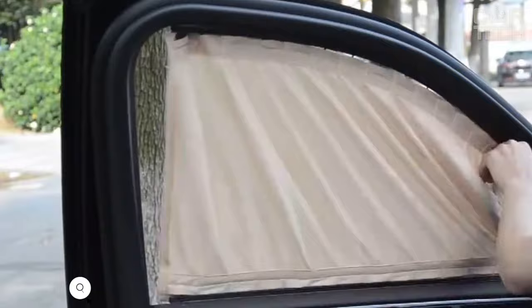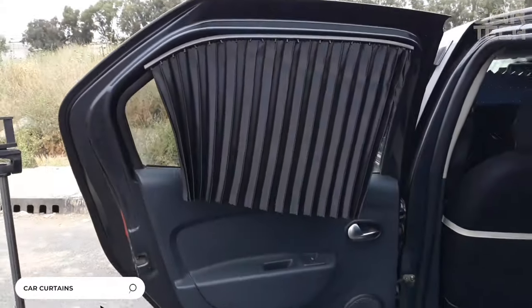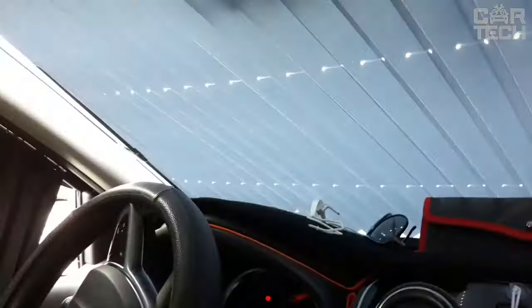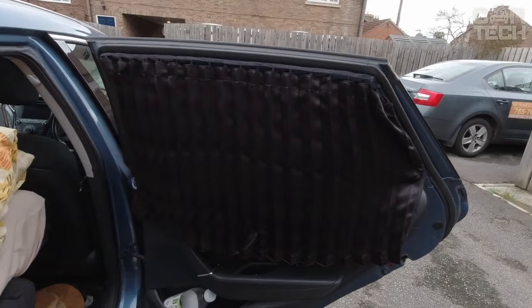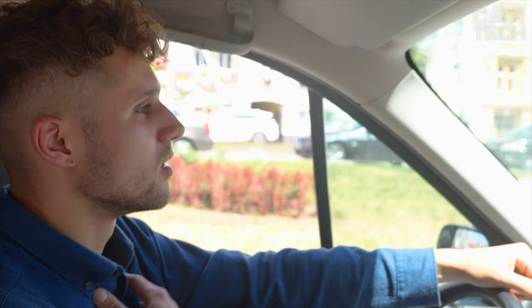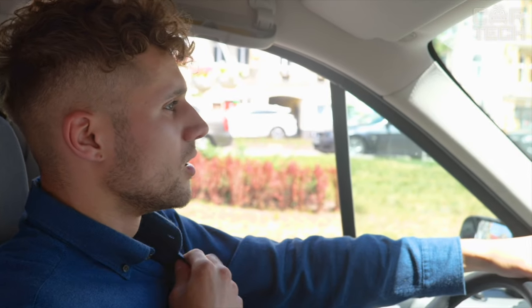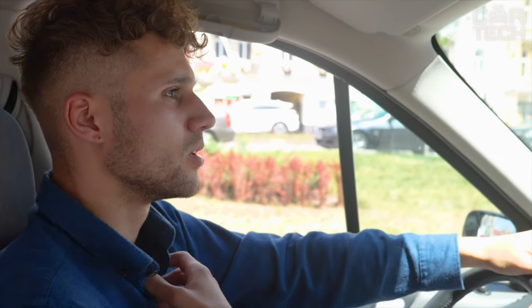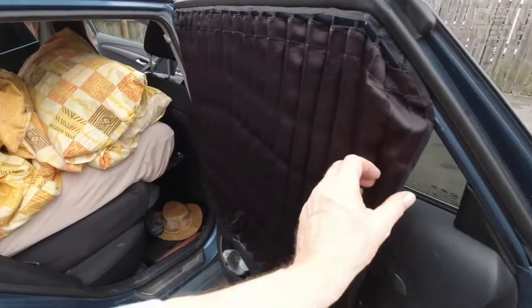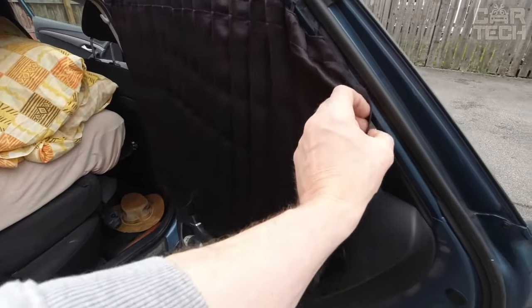Car curtains — not everyone has tinted windows in their car. Some use another alternative: car curtains. They are used primarily for protection from the sun. Summer becomes a real challenge for most motorists — direct sunlight significantly reduces visibility, which can even lead to an emergency. Constant sun rays instantly heat up the car, making staying in it unbearable. Curtains will not only allow you to hide from direct sunlight and prying eyes, but also create a pleasant interior, give comfort, and emphasize the individuality of the car and its owner.